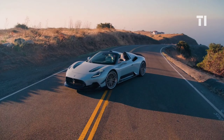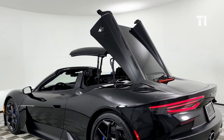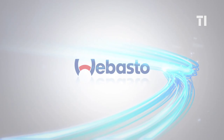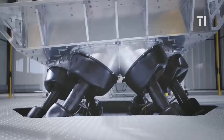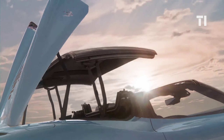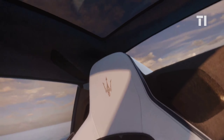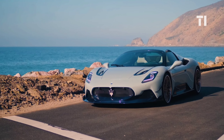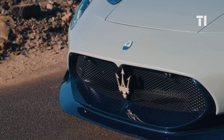And here we have the Maserati MC20 Cielo, the convertible version of the iconic MC20. Maserati collaborated with convertible experts Webasto to craft a unique glass roof that's a game-changer. Unlike regular convertibles, the MC20 Cielo's glass roof lets the light in even when closed, and with a touch of a button, it turns translucent thanks to polymer-dispersed liquid crystal technology. This beauty maintains its aerodynamic prowess, ensuring a smooth airflow into the cabin.